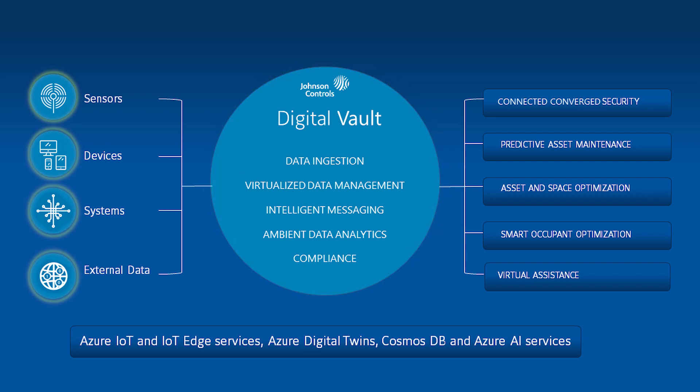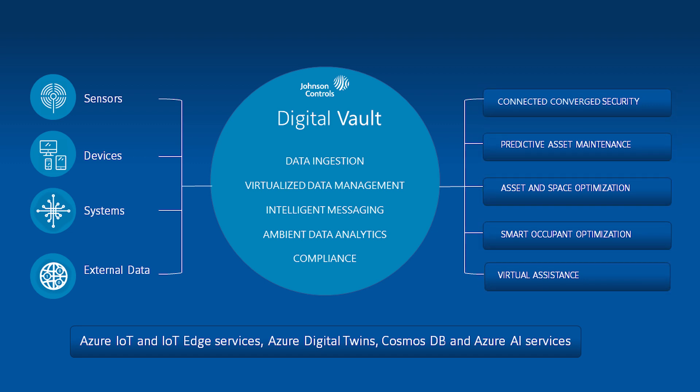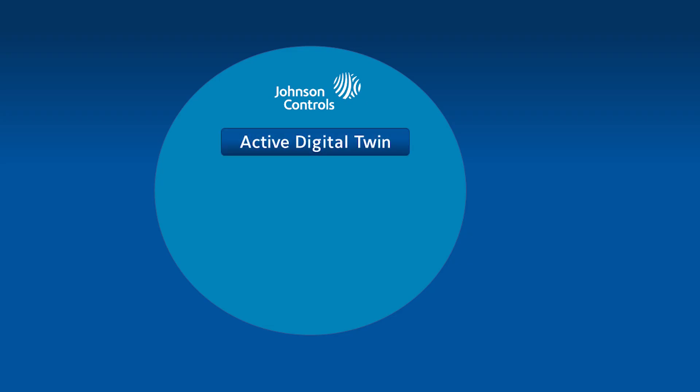Everything inside or associated with a building can be ingested into the platform. Digital Vault enables various use cases such as connected converged security, predictive asset maintenance, asset and space optimization, and more. Once the data is ingested, an active digital twin is developed which behaves as a compute agent, capable of communicating with other twins to update, learn, and predict.